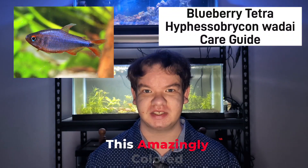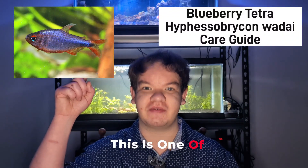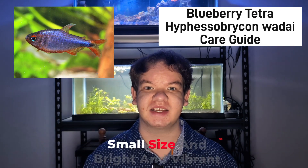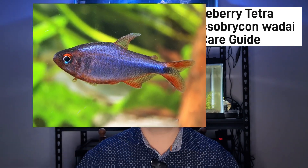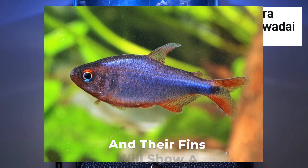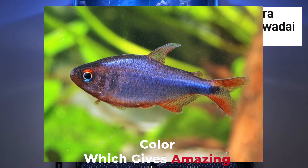Welcome to my profile over this amazingly colored tetra. This is one of my favorite species of tetra in the hobby because of both their small size and bright and vibrant color. As you can see, their body will reflect a blue-purple color and their fins will show a bright red color, which gives amazing contrast.